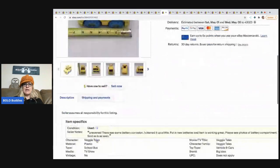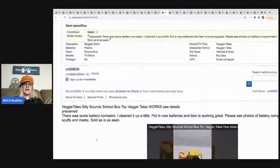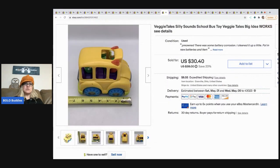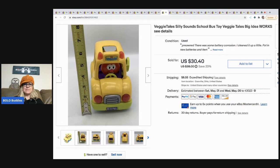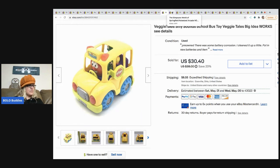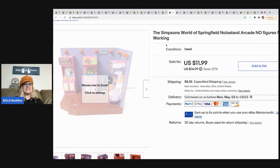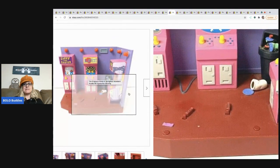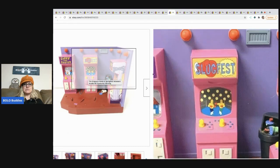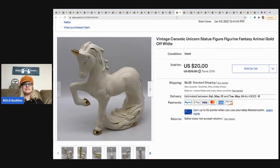The next item is this Veggie Tales bus — I knew it would sell fast. I have a video down in the description showing how to add a video to your listing. I sold this for $30.40 and the buyer paid shipping — it came from a thrift store for about 20 cents. The Simpsons playset has no figures and isn't working, but I still sold it — maybe someone can fix it or wanted it for their collection. Sold for a best offer of $10, buyer paid shipping, from a thrift store.